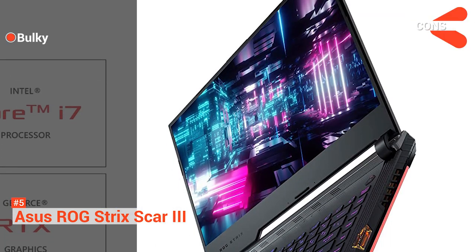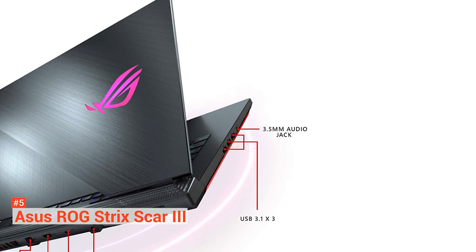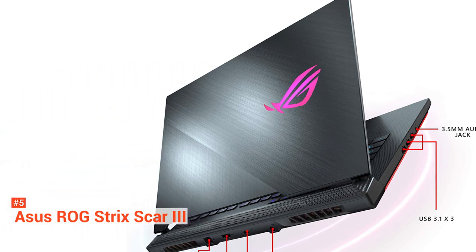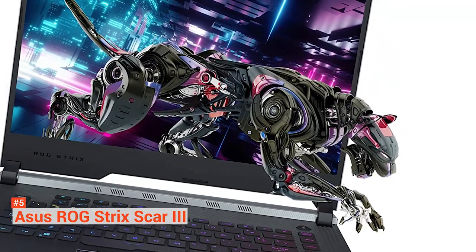However, it is bulky. If you are looking for a lightweight and slim laptop, you might want to keep watching. The slim design is a huge price to pay for powerhouse internal features, so if weight is not a concern, then you should consider this unit. You can perform at the highest level with the ASUS ROG Strix Scar III.